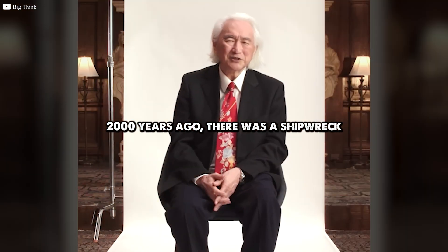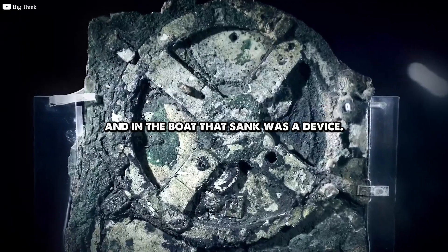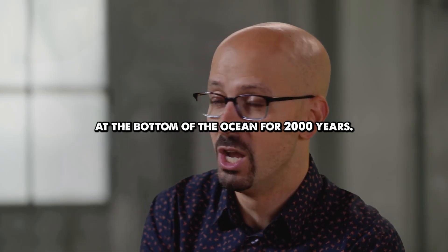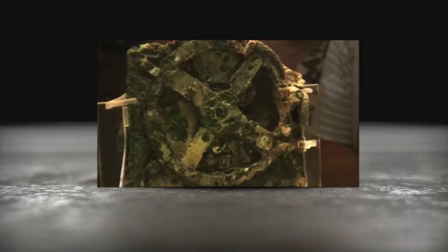2,000 years ago, there was a shipwreck, and in the boat that sank was a device. What they uncovered wasn't just another artifact, covered in sediment from sitting at the bottom of the ocean for 2,000 years. It was a machine so sophisticated it would challenge everything we thought we knew about ancient technology.